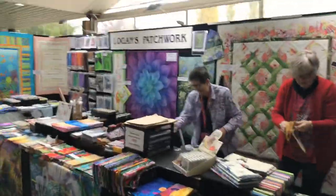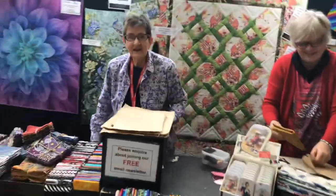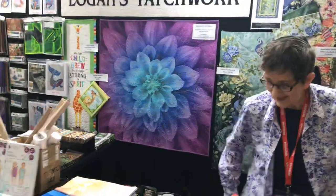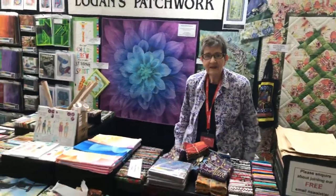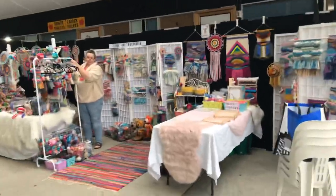We've got Margaret from Logan's Patchwork. Good morning Margaret! She's almost ready with lots of nice stuff. Classes here are at 11, 12:30 and 1:30. You can book in at the front counter or come and see Margaret throughout the day. Have a great day!